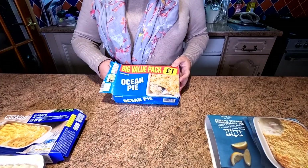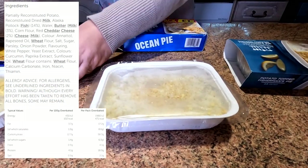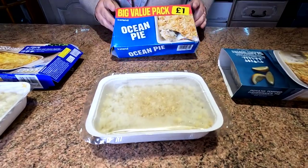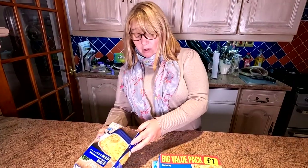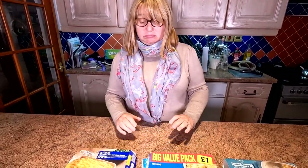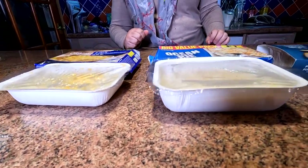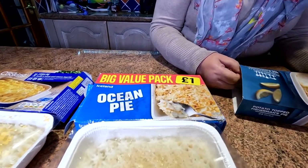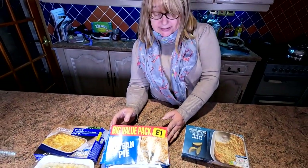This is the next one which is a pound — one pound from Iceland, their big value pack. But is it bigger? Look at the weight on the boxes. 450 grams versus 340 — so it is big value. You can see it's a bigger container, a lot more depth on that one. The fish content in this one is 14% Alaskan pollock.